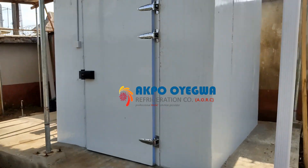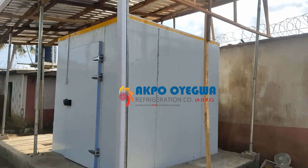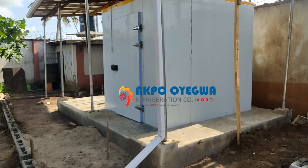The size is 8 feet in length, 8 feet in height, and 8 feet wide. Built by Aqua Oyegua Refrigeration Company. Ensure to share this video.